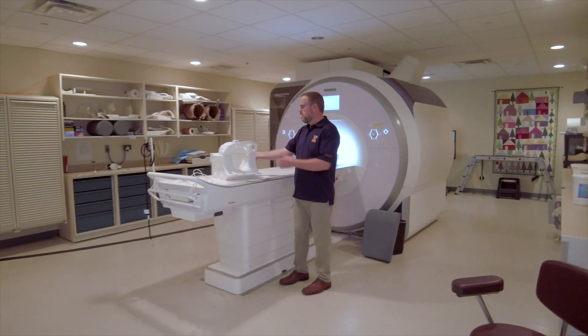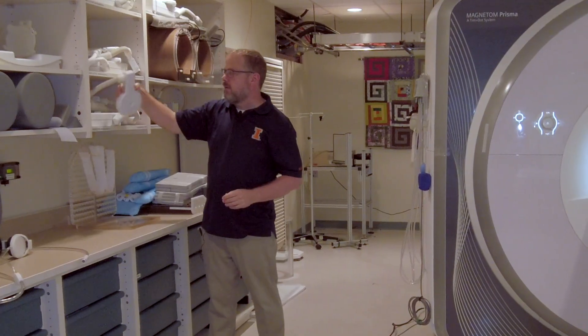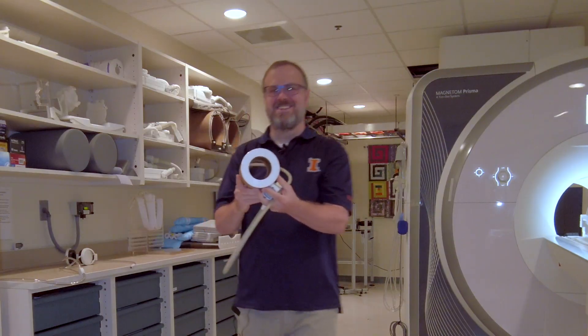The imaging center has a wide variety of support equipment associated with our scanners as well. We have coils that allow us to look at different metabolites in the brain and in the body. We also have the ability to track the eye movement of individuals while they are in the scanner performing different kinds of tasks.